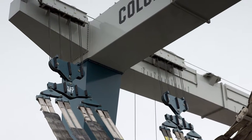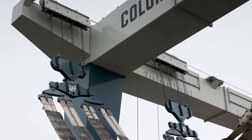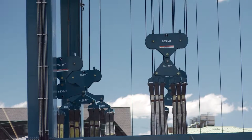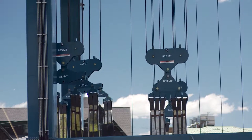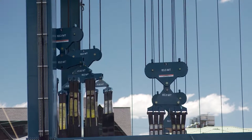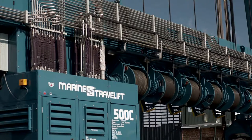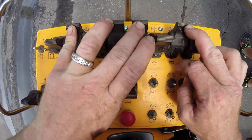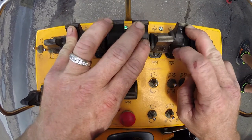The front and rear hoists are independent in order to control the tilt of the boat, and the left and right hoists are independent in order to control the roll and skew of the boat. Each block is controlled by a separate hoist and operated by independent control levers.